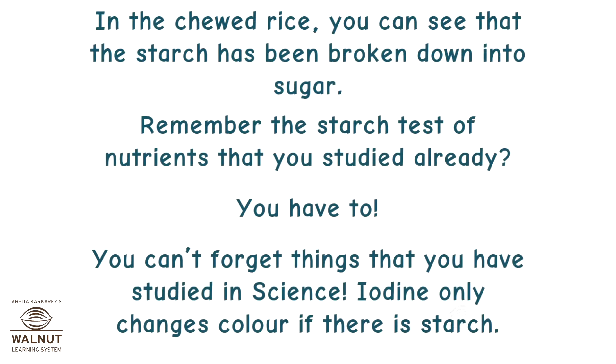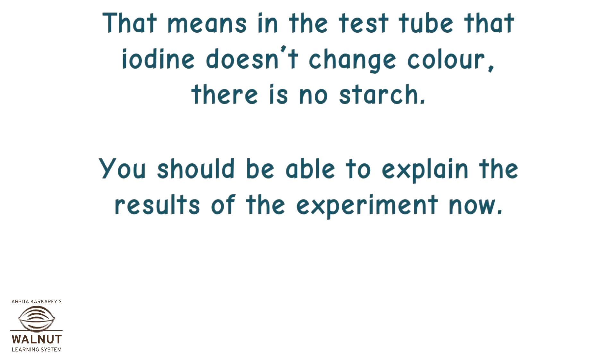In the chewed rice you can see that the starch has been broken down into sugar. Remember the starch test of nutrients that you studied already? Iodine only changes colour if there is starch — so in the test tube where iodine doesn't change colour, there is no starch. You should be able to explain the results of the experiment now.